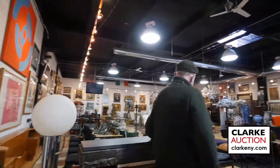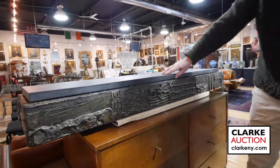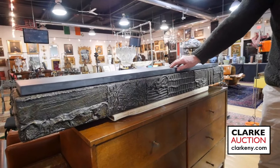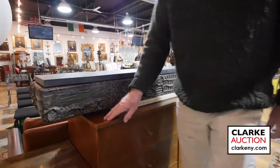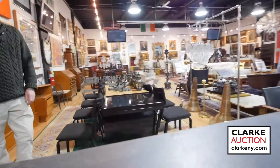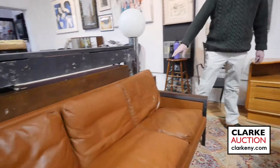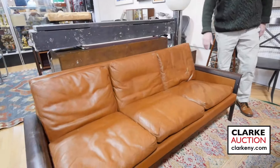Over here is the console — nice to have it on camera so you get a good idea of the size. It has a nice thick slate top. Here we have a Paul McCobb dresser and quite a bit more Paul McCobb in the sale. Moving on to a piece by Maurice Valency — nice with the rosewood and leather, little damage on the leather.